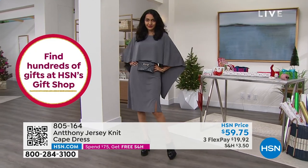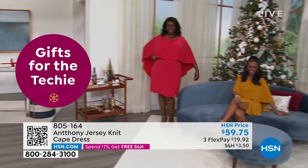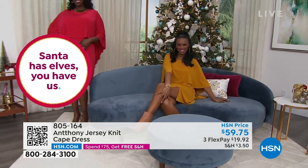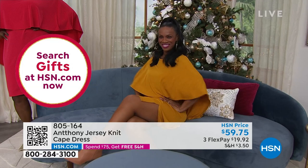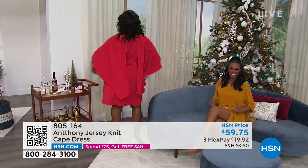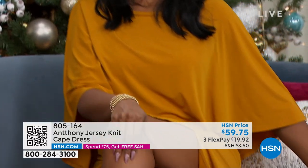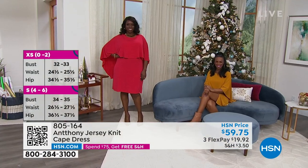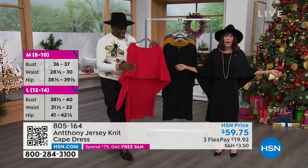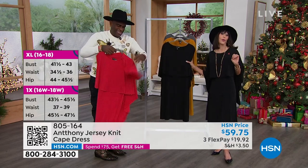Everything is done by hand — there's no machine that can do this. Our technicians who created this dress thought of every moment in your life that you want to feel special: whether you're a Delta sorority member who has to wear red, or going for the gold because you just got that promotion and want to feel like Wonder Woman. In black, the LBD — my favorite movie is Breakfast at Tiffany's. It's the epitome of what an LBD should be. Just put it on and off you go.